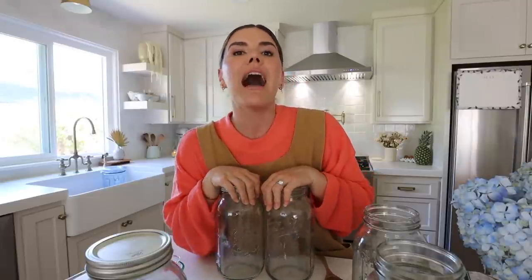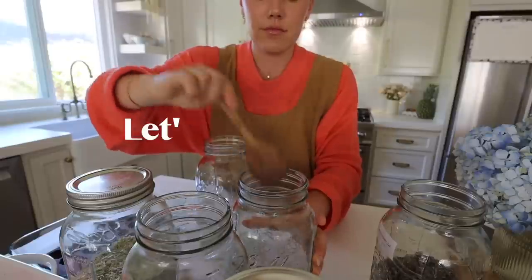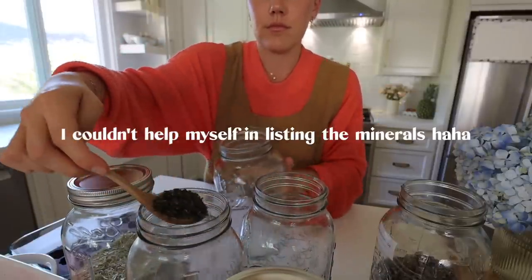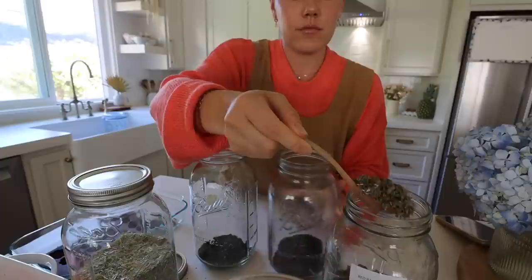We're going to start out by making my favorite thing ever, which is my hydrating mineral tea. I will not go on and on about how many vitamins and minerals are in this tea, but nettle is basically like nature's multivitamin — that is how many vitamins and minerals are in nettle alone. We are adding so much more than nettle. This mineral tea is so nourishing and easy to make — it's full of calcium, magnesium, potassium, zinc, selenium, vitamins A, B, C, and D.